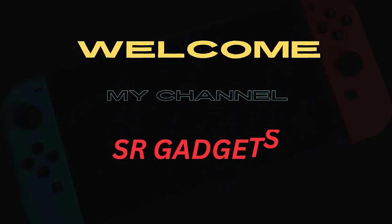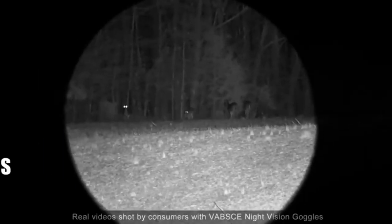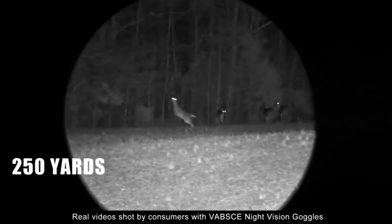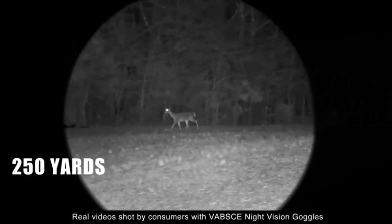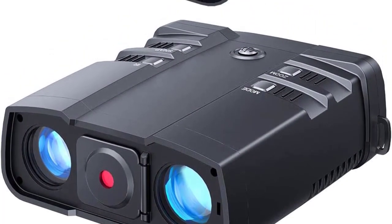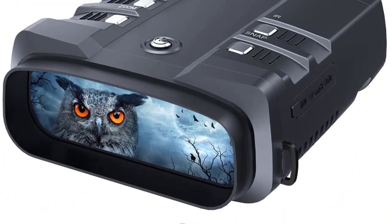Welcome to my channel SR Gadgets. Number 1: Clearly see in 100% darkness unlike other night vision spy gear. Our high-tech night vision binoculars feature a no-glow infrared illuminator, and the all-optical binoculars system allows you to see animals or plants clearly in 100% darkness or dim ambient light with three modes.